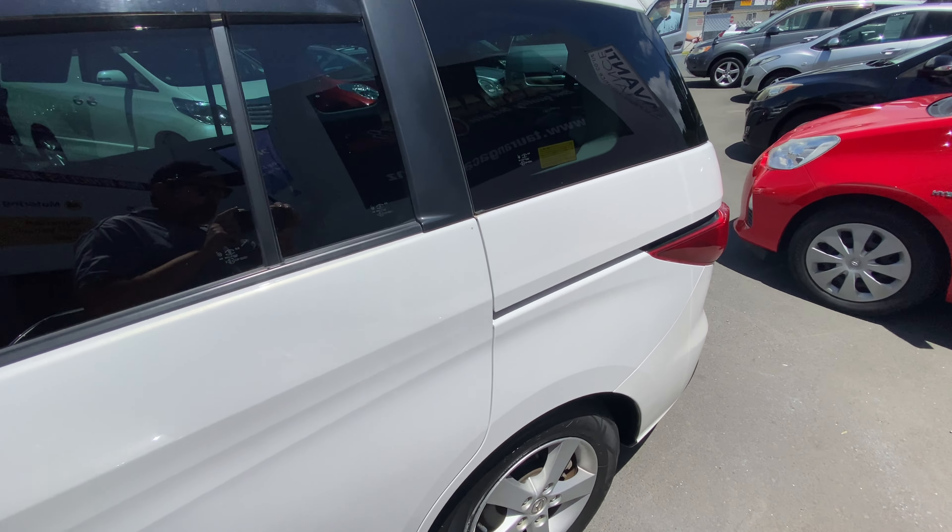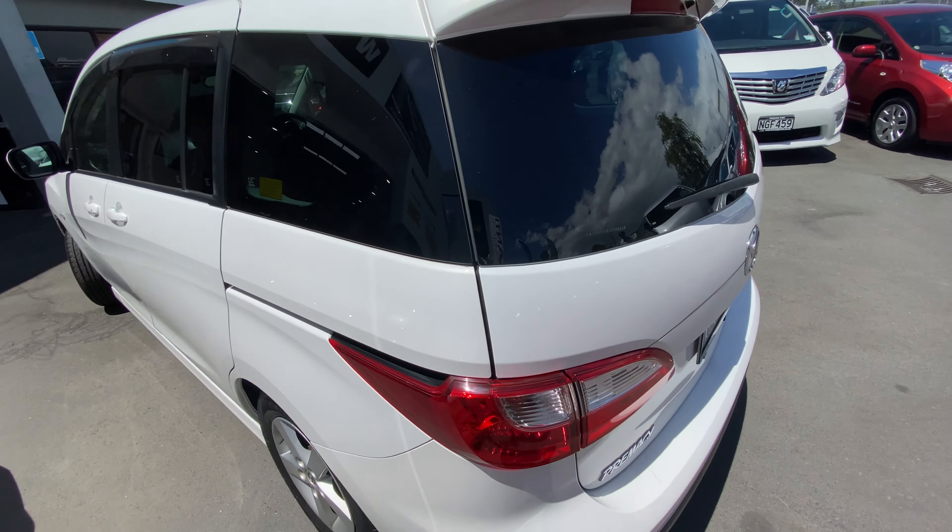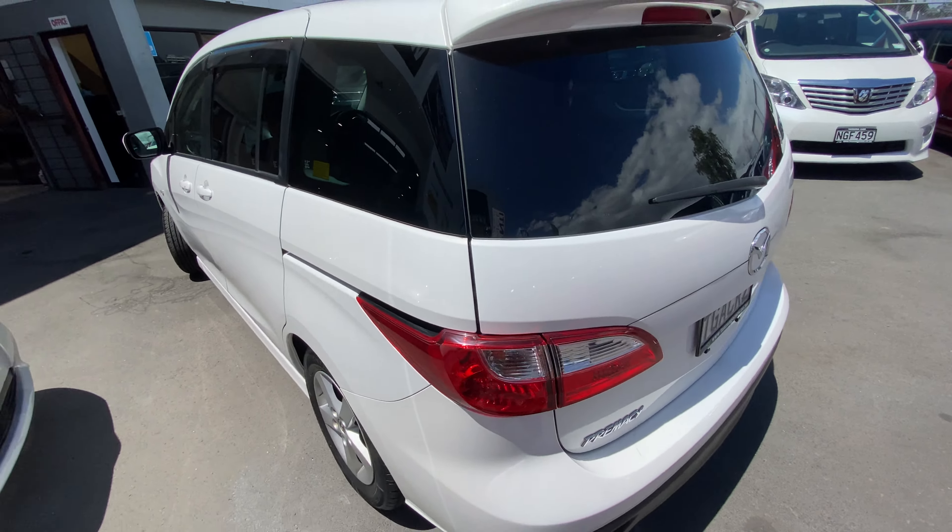Hi, this is Jono Tauranga Cars. Today we're having a look at this 2011 Mazda Premacy. It's done 85,000 K's. This is a 20C Sport.